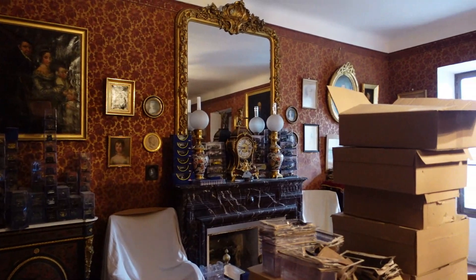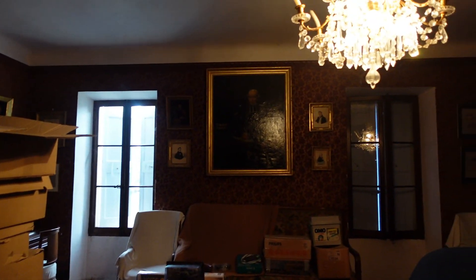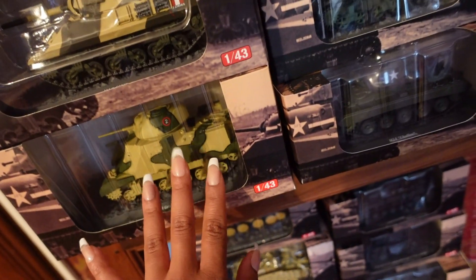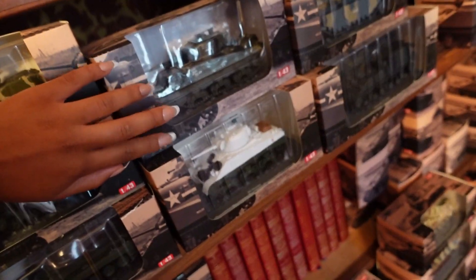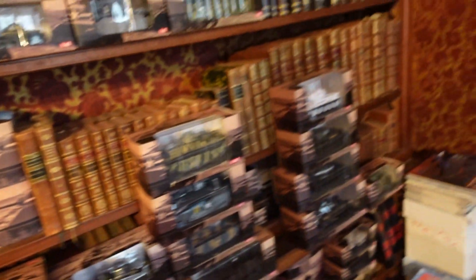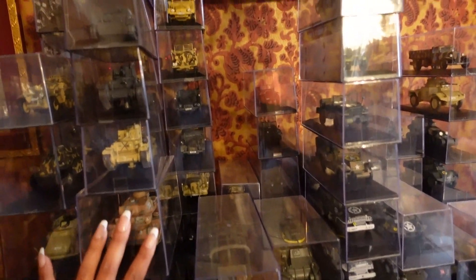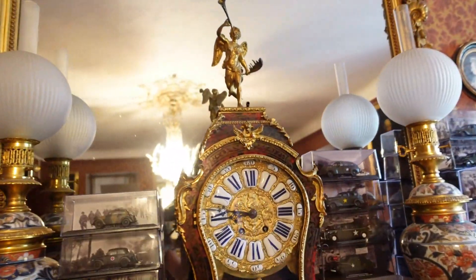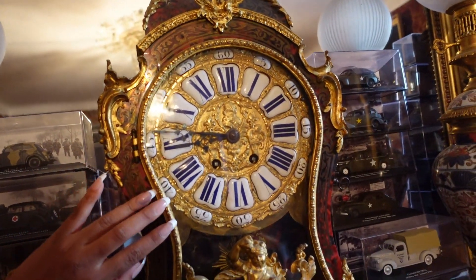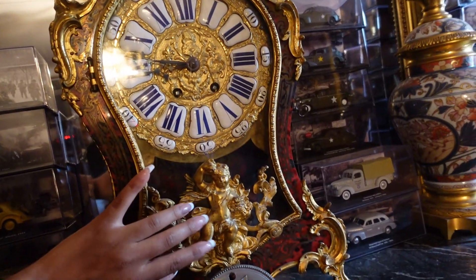The next room I'm showing you is the office of my friend's grandfather. All of the men in her family are in the military, so he loved the military — you can see a collection of army trucks, a very, very big collection. There are paintings on the wall of distant family members. This very old vintage clock just looks very regal.